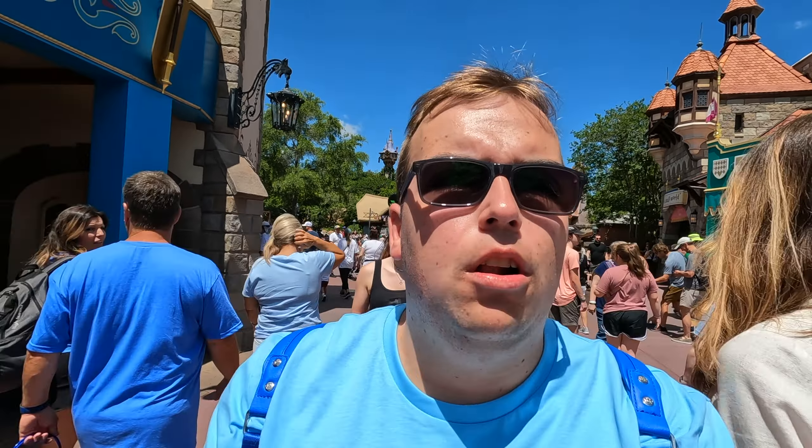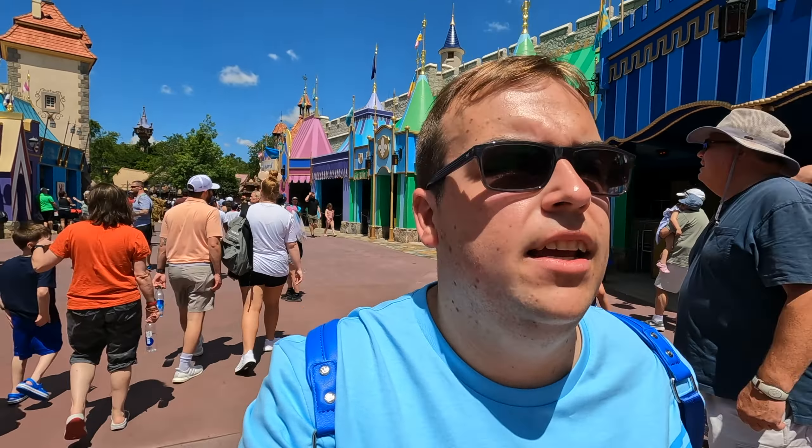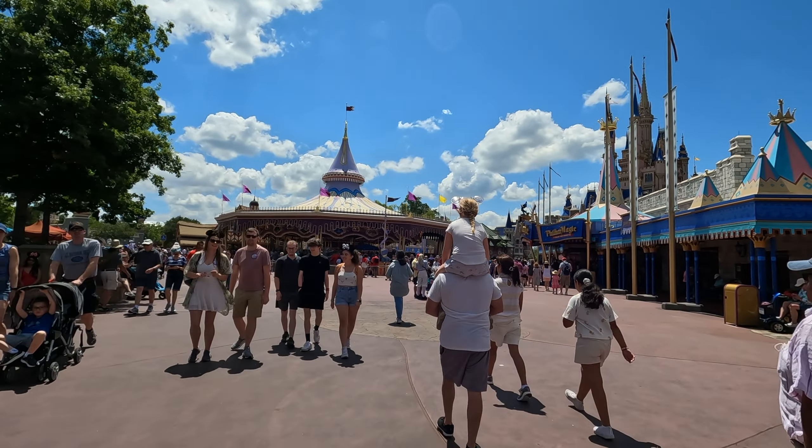I've got another Lightning Lane booked at 4 o'clock, which means I can book another one just after 1 o'clock because it'll be two hours since I booked my last one. So I'm just heading back now into Tomorrowland to go on the Carousel of Progress, and also get a pretzel and something to eat because I haven't had anything yet. It's a lovely beautiful day. I've left my cap at home by mistake.